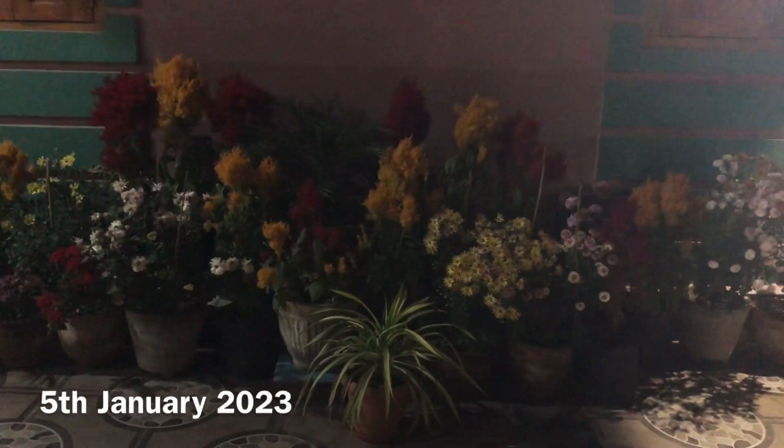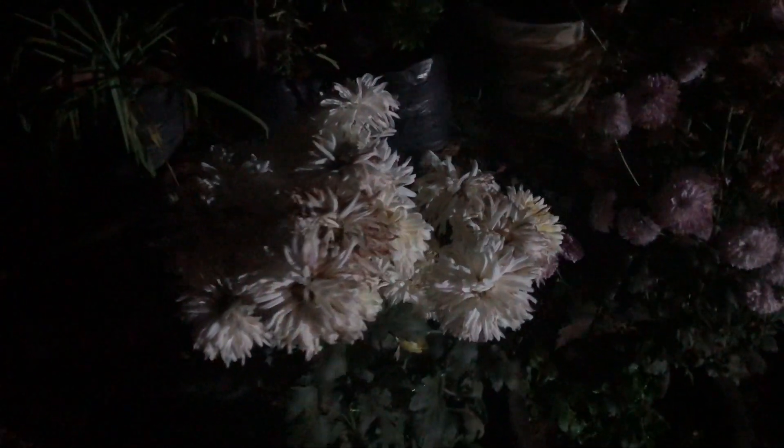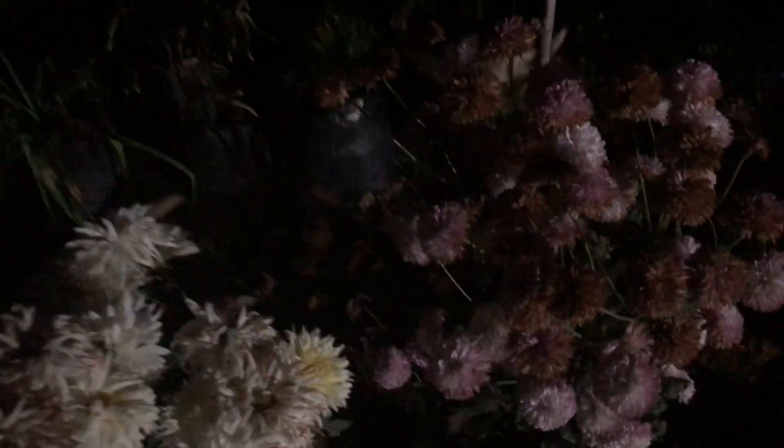Thank you for watching. They have a lot of dahlias on their back, so I thought of sharing those too. These are mums. These blooms are dried — it is night, that's why the light is low.